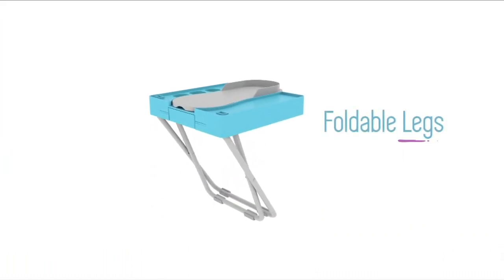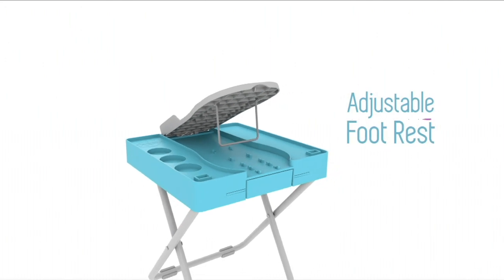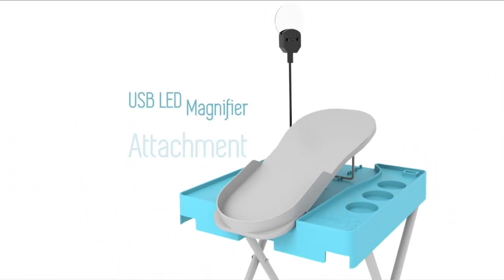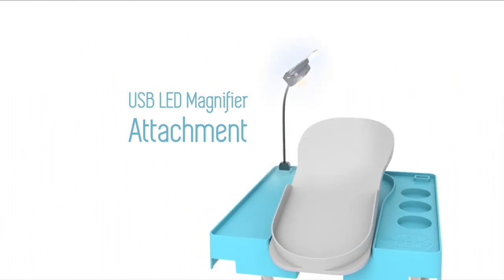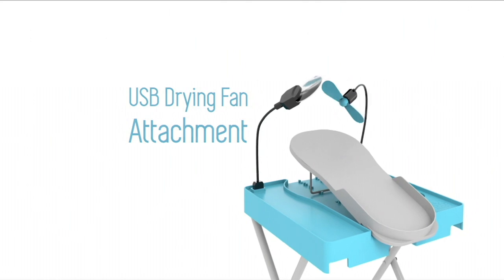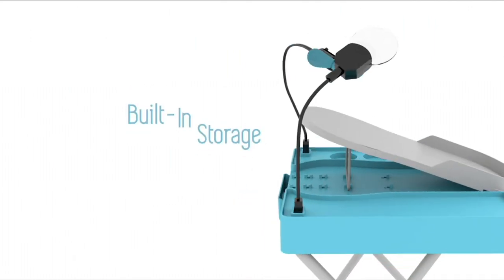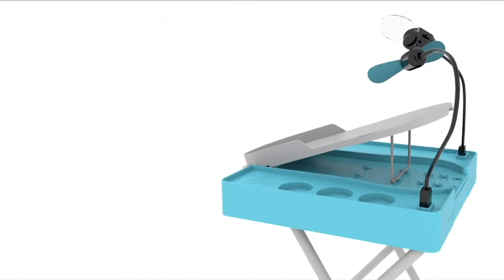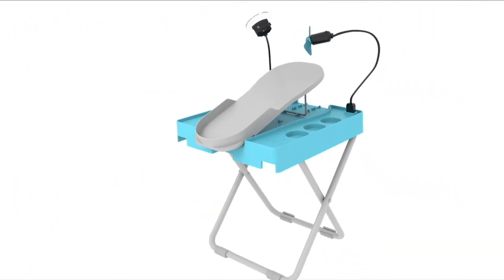I do want to make sure everybody knows — you're not getting the nail polish or the scissors, those are things we brought in to show you. But you are getting the table itself, the stool itself, the fan, and the magnifier mirror. And you know, Ally and I — it's our job to make sure we have decent toenails and fingernails.